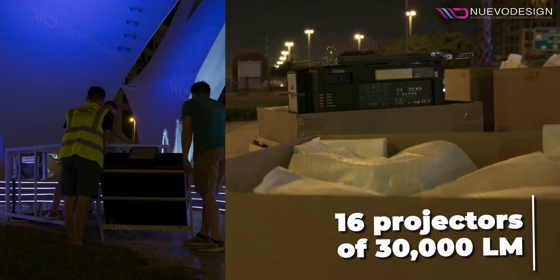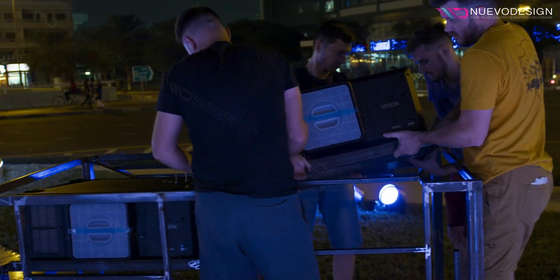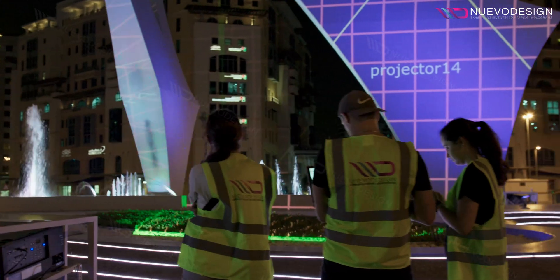16 projectors, each with 30,000 lumens, orchestrated immersive artistry, housed in precision-tailored cooling boxes, bringing our vision to life. Behind the scenes, a bespoke media server supported the birth of generative content.